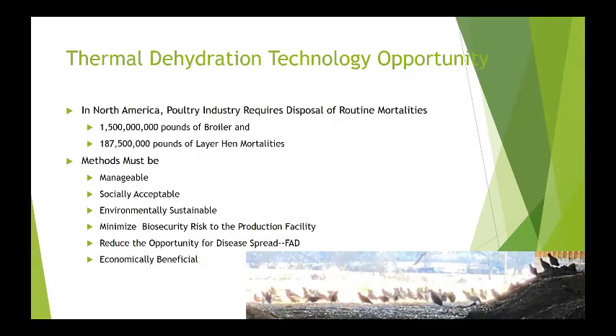So when we look at new technologies, they must be manageable by the producer and the labor currently working on the farms. They cannot be too complex nor too difficult on a daily basis. They must be socially acceptable and environmentally sustainable, minimize biosecurity risk, and reduce the opportunity for disease spread, especially now while we're fighting high path. They should also be economically beneficial not only to the producer but the industry as a whole.